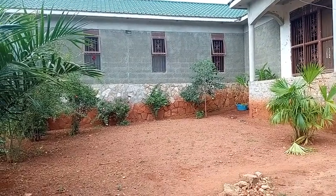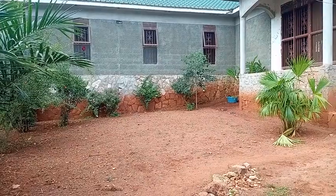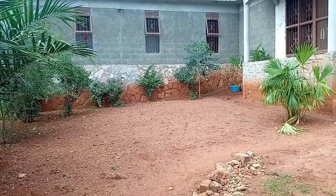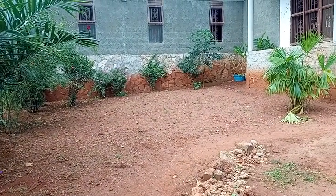Today I'm here in a place called Bwebajja to show you some of the houses we have on sale. Before I show you one of the houses here on sale, I want to address those who follow my videos on property.